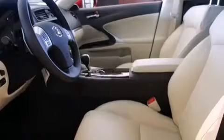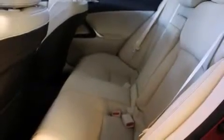Dual power seats, air conditioning with automatic climate control, an auto-dimming rearview mirror, and 13 perfectly positioned speakers producing great sound quality throughout the cabin.